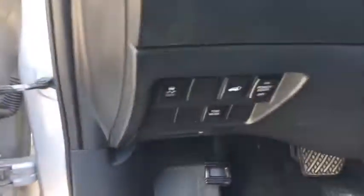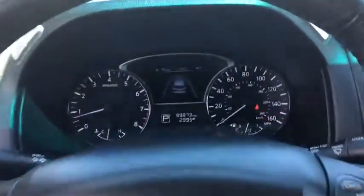Traction control, stability control, Bluetooth, cruise control, trip computer, remote power door locks, compass, power windows, fog lamps, heated driver's seat.